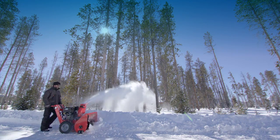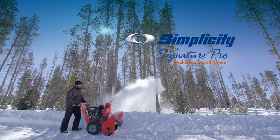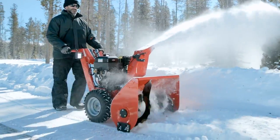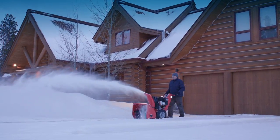If nothing but the best snow thrower will do, you need to go pro. Simplicity Signature Pro. With heavy-duty channel steel handlebars and professional series Briggs & Stratton engines, Signature Pro snow throwers are truly professional grade.